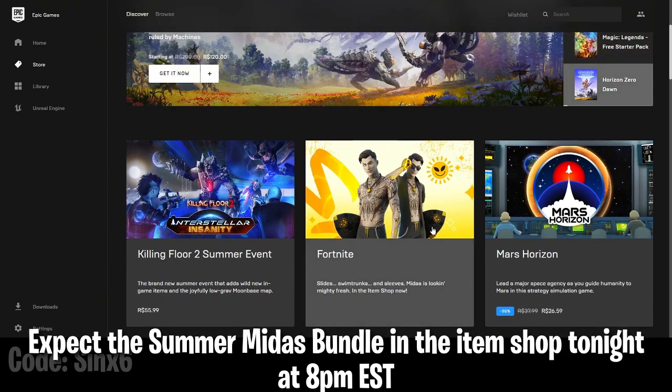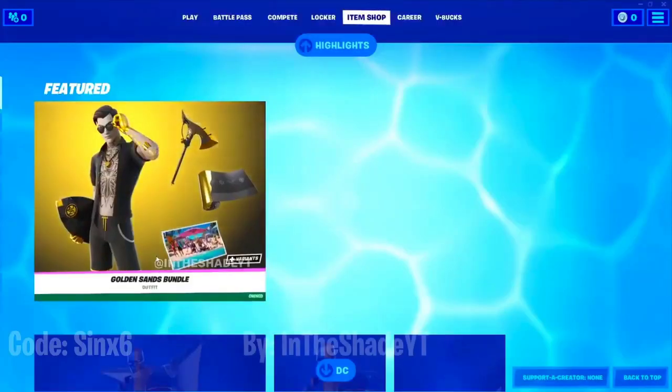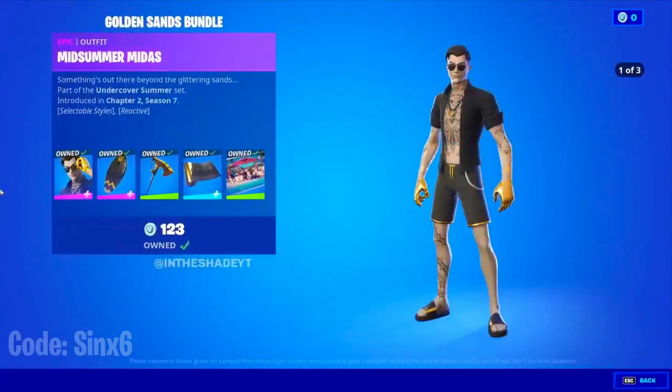It's actually expected to see him in the item shop today. So in America it'll be 8pm and in the UK it'll be 1am today. As you can see, we also have the bundle — the Golden Sands Bundle — and this is what it's going to look like.